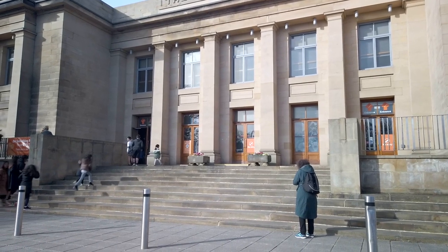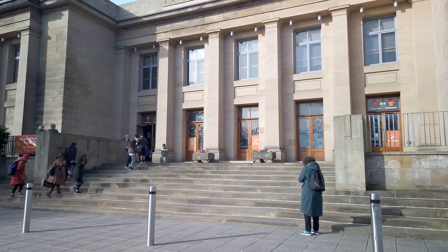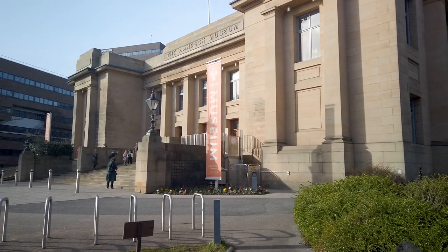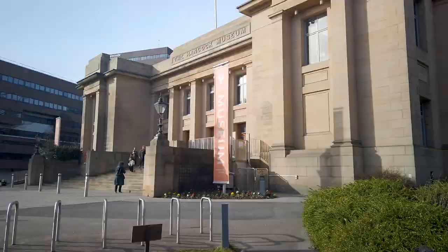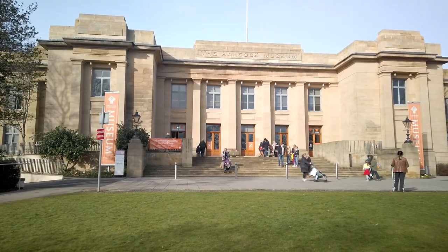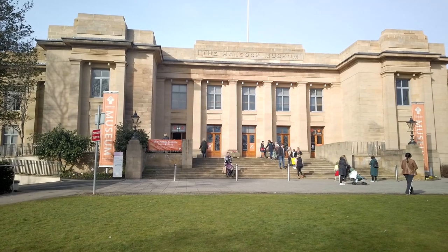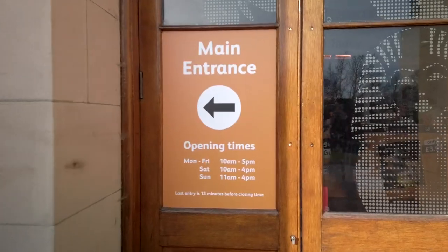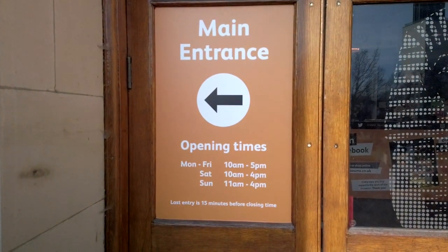The Great North Museum aspires to be an eminent centre for education and exploration, giving visitors a view of not only the past and present of the North East of England, but also of global ecology. The museum holds over 1.5 million exhibits related to natural history, archaeology and local history from ancient times to the present.